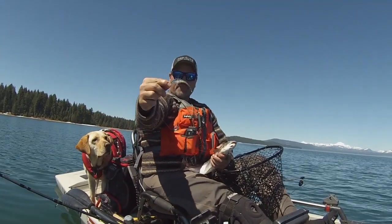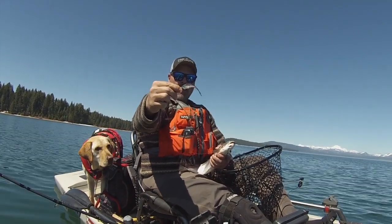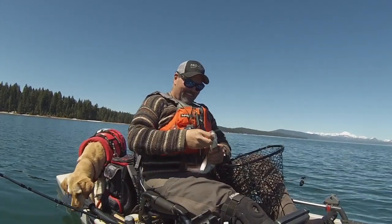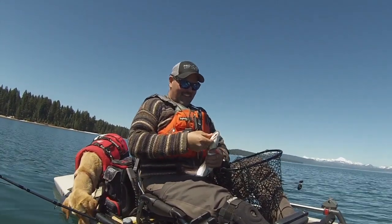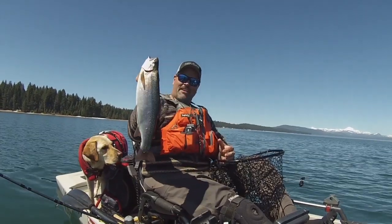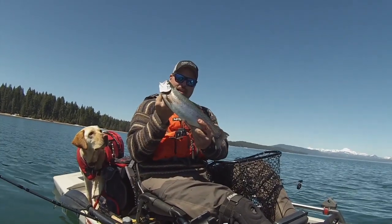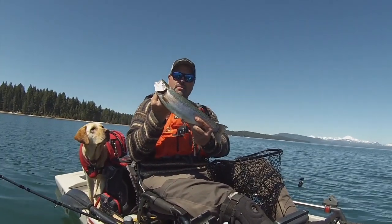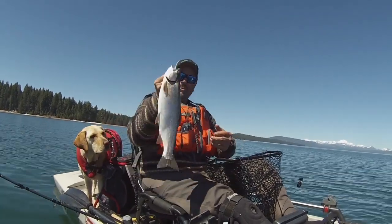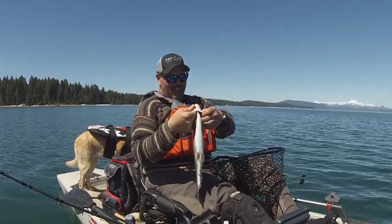That is a blueback smelt pattern fly, and that was my fourth hit but that's the hit that counted right there. Look at that trout — that's a dandy rainbow. Not the biggest rainbow we've gotten out of this lake by any means, but that is a handsome, fat fish. Lou doesn't think much, but anyway, that'll be a nice addition to the stringer.